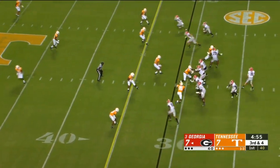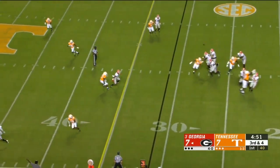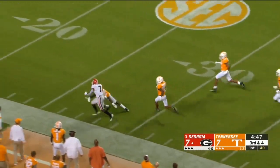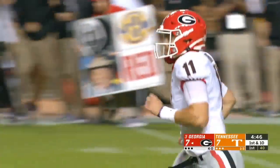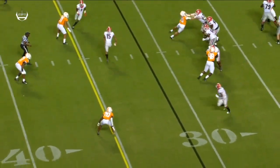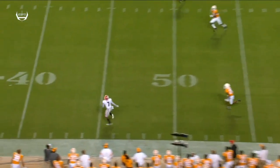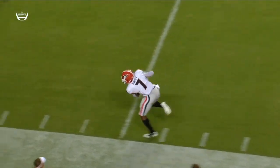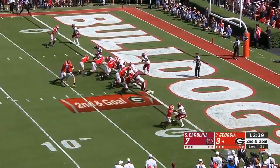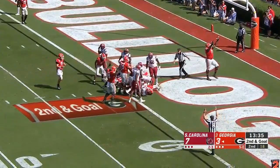Three-man rush, lots of time for Fromm. Good coverage. Now he launches one and wide open — DeAndre Swift out of bounds inside the 30. This just can't happen. When you rush three and drop eight, you can't lose this kind of coverage. That's Bryce Thompson, number 20, the corner, whose eyes were in the backfield. And another try for Swift.